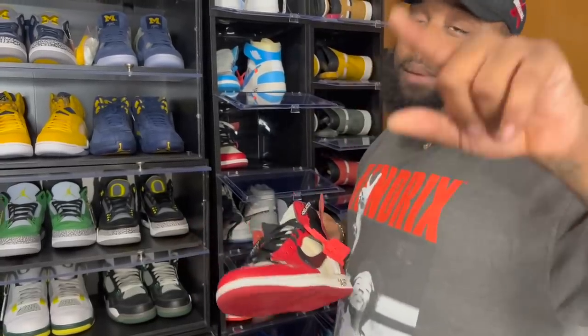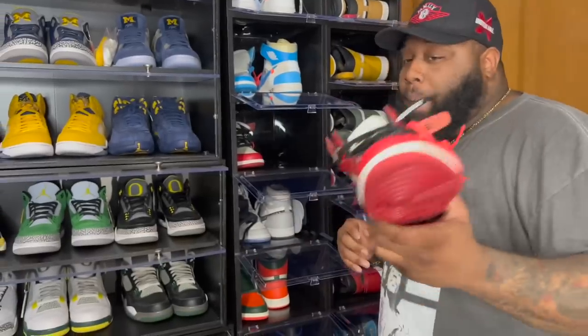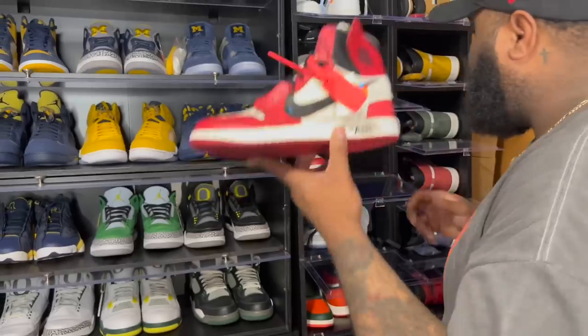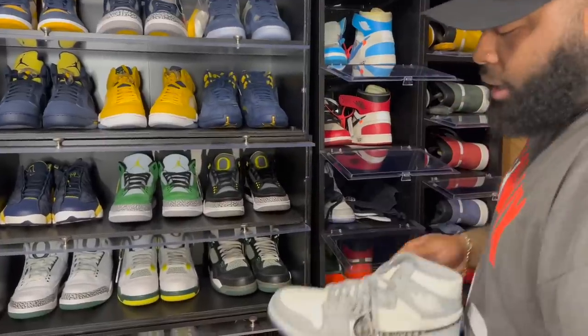For the Air Jordan One Bred Off-Whites, I did hit a grade-school pair. Most of the men's pairs we'll see later — I'm gonna drop a video about that because they're going back on the app. Foot Action dub, retail. First Off-White always going to be on top.